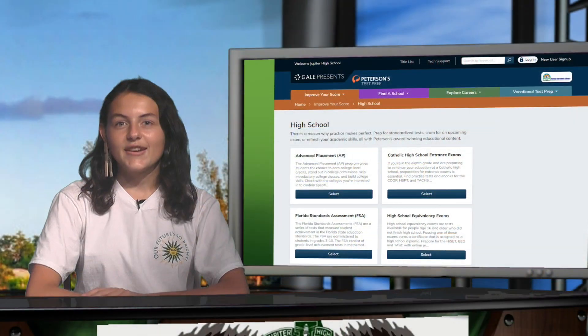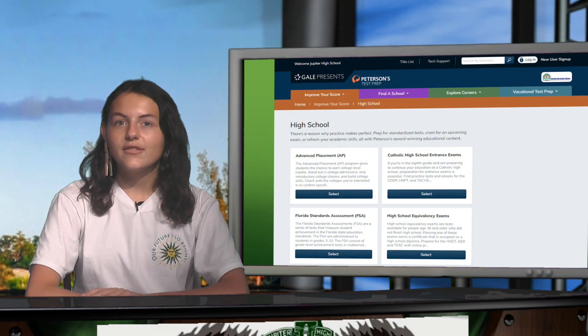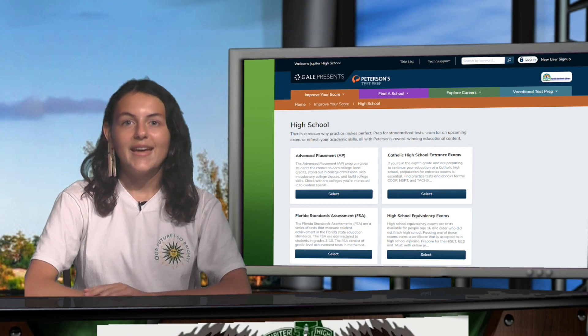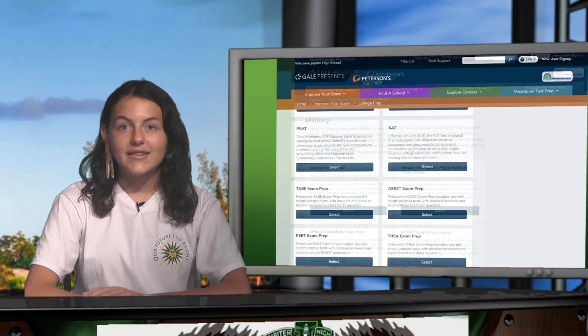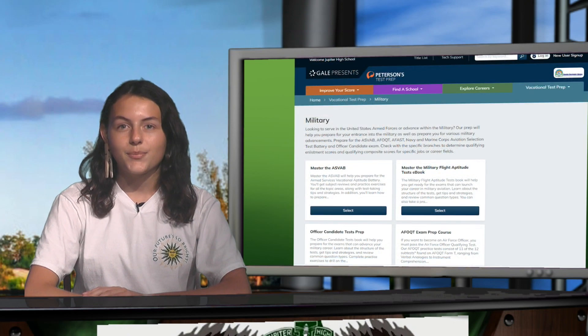Now that testing season is upon us, here's a repeat of Kirsten's tutorial on the Peterson Test Prep available in the Gale Research tile in your portal. Access free AP, FSA, SAT, ACT, PERT, and ASVAB test prep, and more. As testing season is coming closer, many of you may want to begin taking practice AP tests. So here it is — a tutorial on how to access for free every single AP test out there.